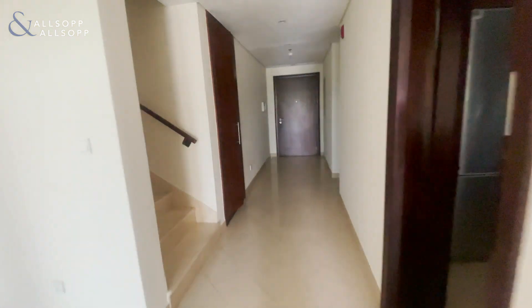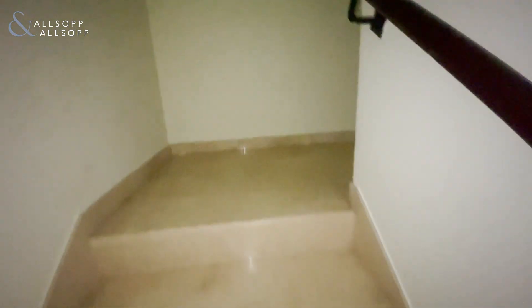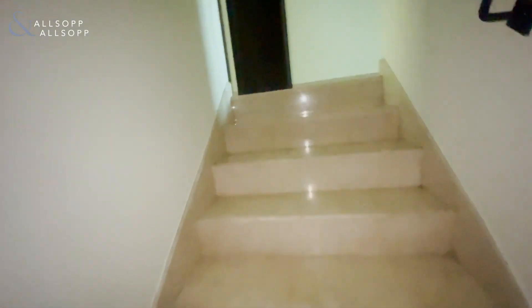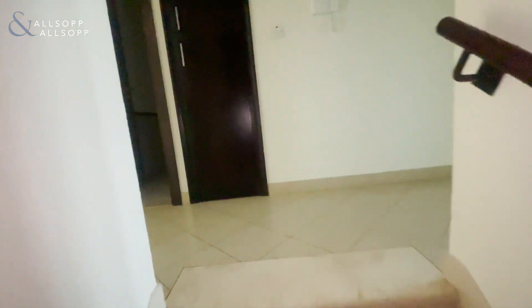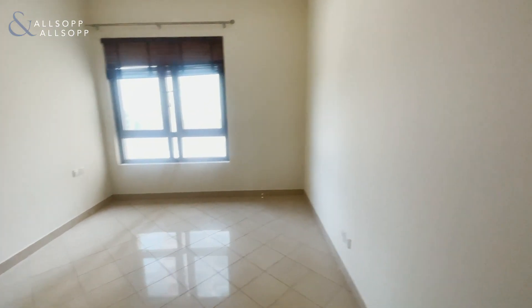Coming back to the apartment and up the stairs, straight ahead you have the extra storage, and then you have two bedrooms just off to the left with fitted wardrobes.